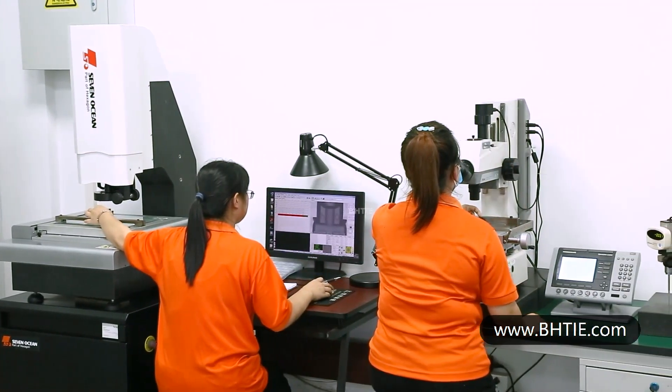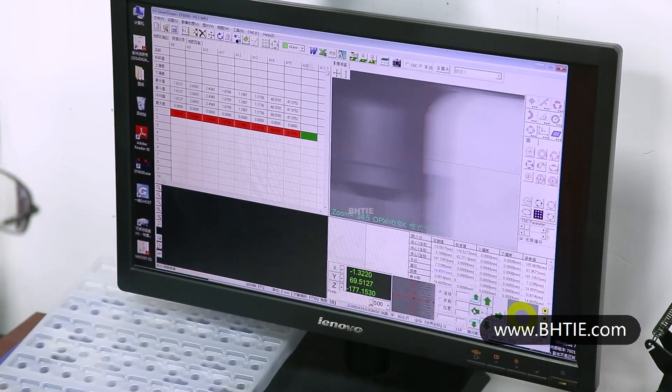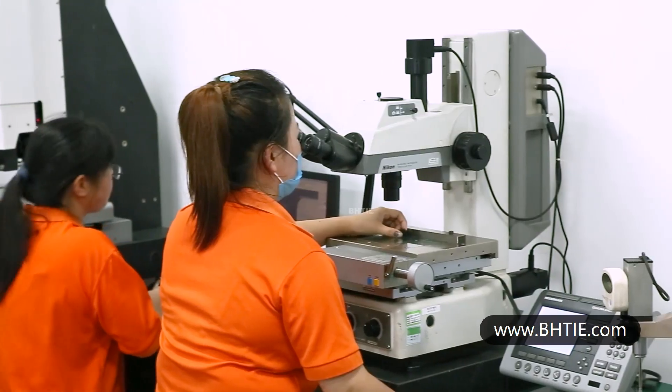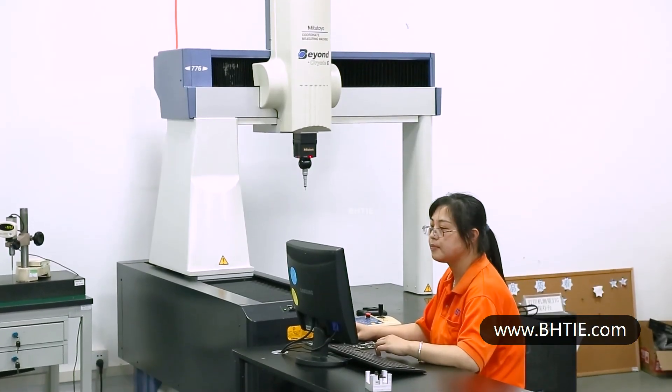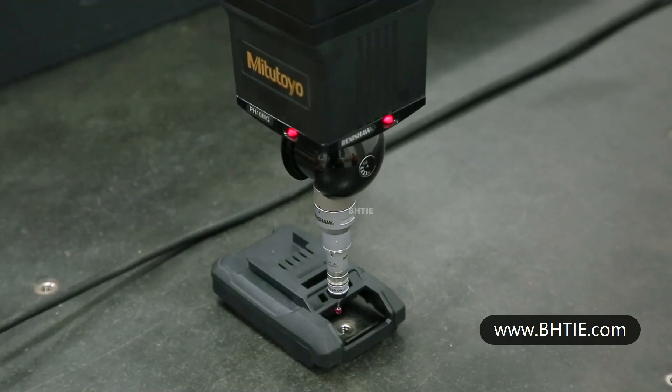BHT Group has more than 60 sets of testing equipment, including three-coordinate measuring machines, 2.5-dimensional measuring instruments, projection microscopes, etc. Our products are made in accordance with the quality standard IATF 16949, and we are committed to providing our customers with complete solutions.